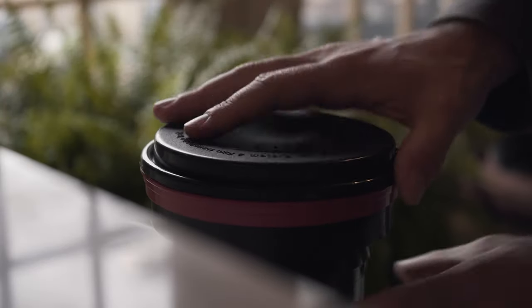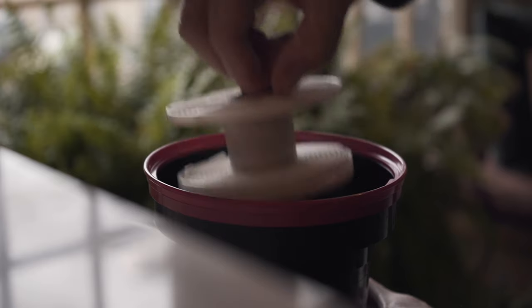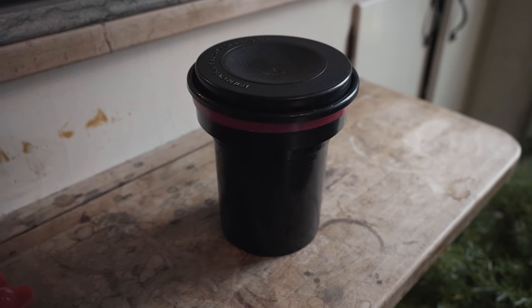If you shoot film, you know how expensive developing costs can be, and that's why one of the best first gifts you can get is a Patterson Tank. A Patterson Tank is a little developing tank you can buy, and it comes with two little spools that you can roll your film into in the darkroom and then develop yourself. They're very handy and will save you a lot of money in the long run. A two-roll Patterson Tank goes for a little under $30, and with all the money you'll save on developing, you should make your money back pretty fast.